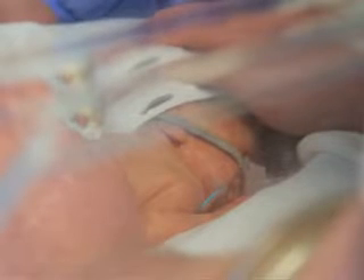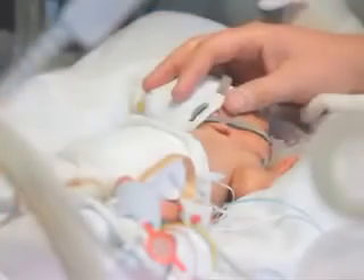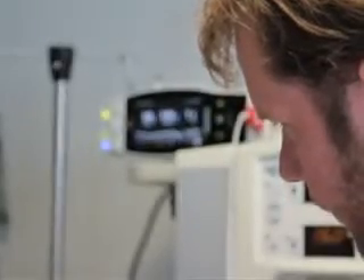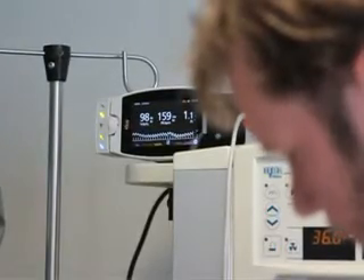Pulse oximetry is now an essential tool in the management of the critical care of newborn infants. There is much yet to learn about the optimal level of oxygen saturation, and together with the advances in the technology built within the oximetry devices that we use, we are confident that we will achieve that aim.